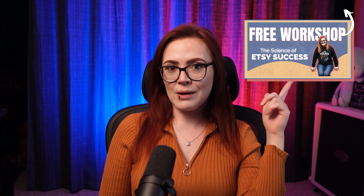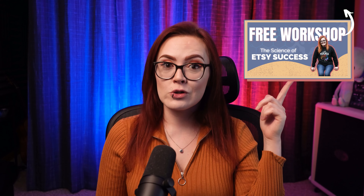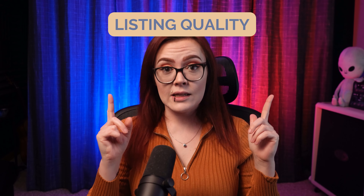Etsy has a whole list of criteria that they use when ranking shops in search, some of which they tell us and some of which they keep a secret. But of those factors, there are seven that Etsy tells us about. If you want to learn about all seven of those factors so that you can work to rank next to this guy over here, be sure to click on this link up here to watch my free Etsy SEO workshop. But today we are going to focus on just one of these factors — the reason that some sellers do so well while others have to dig in with their fingernails to even make an inch of traction. That factor is listing quality.